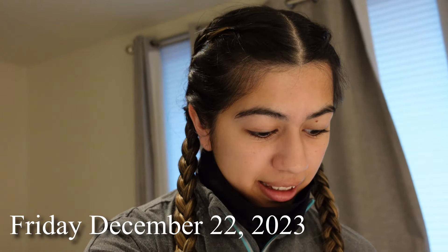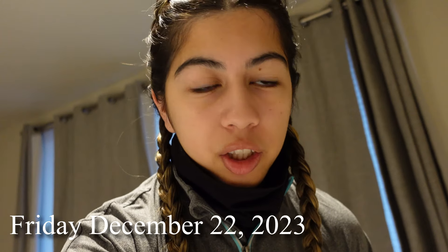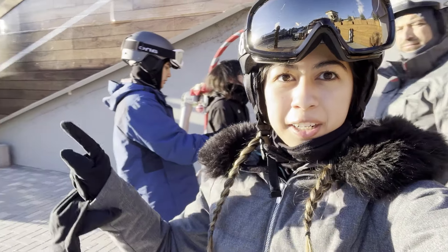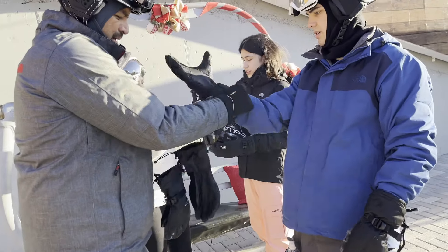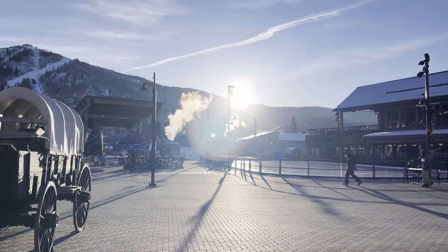Good morning! It's December 22nd and we're about to head out to the mountain. We're actually taking a shuttle instead so we don't have to park anywhere. I think they're coming in about 10 minutes, so we're all dressed and ready. Alrighty, we're at the mountain waiting for the lifts to open. Everyone is all geared up. Ryan needs a helping hand. It looks so pretty this morning.